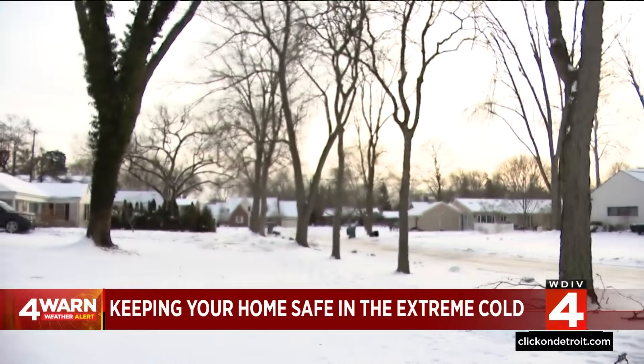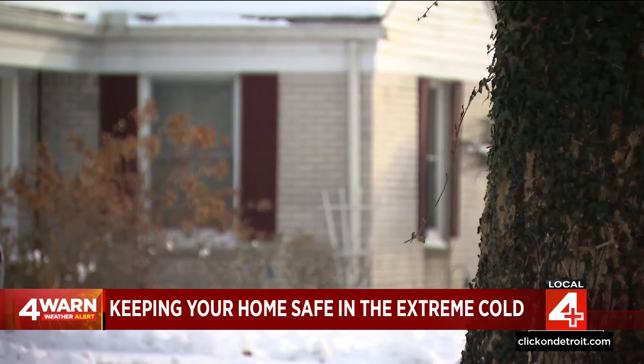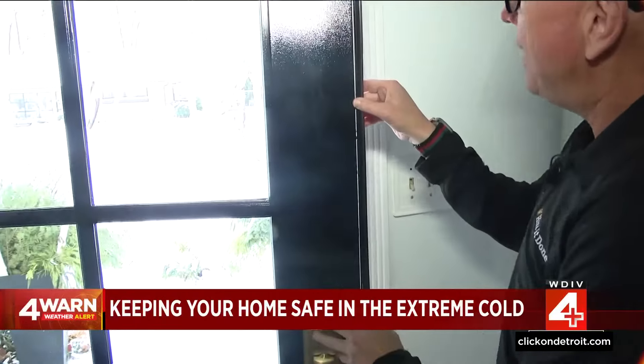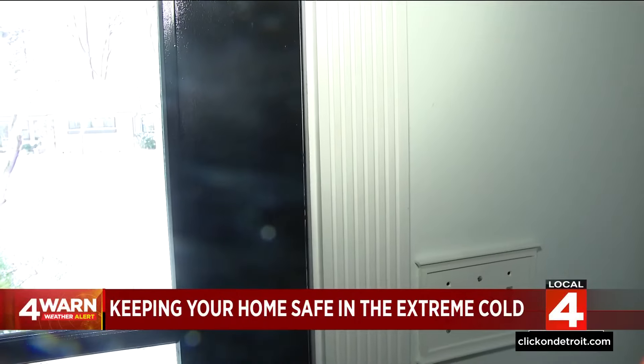The weather outside is frightful — just frigid temperatures. Tonight we're showing you what you need to do to keep the cold air on the outside. Here's Adam Helfman with Hire It Done. You've got to take a look at your door and see if there's any light coming through the edges. If there is, you should get a weatherstrip like this. You can buy it at any hardware store, and it self-adheres and you put it into the door.